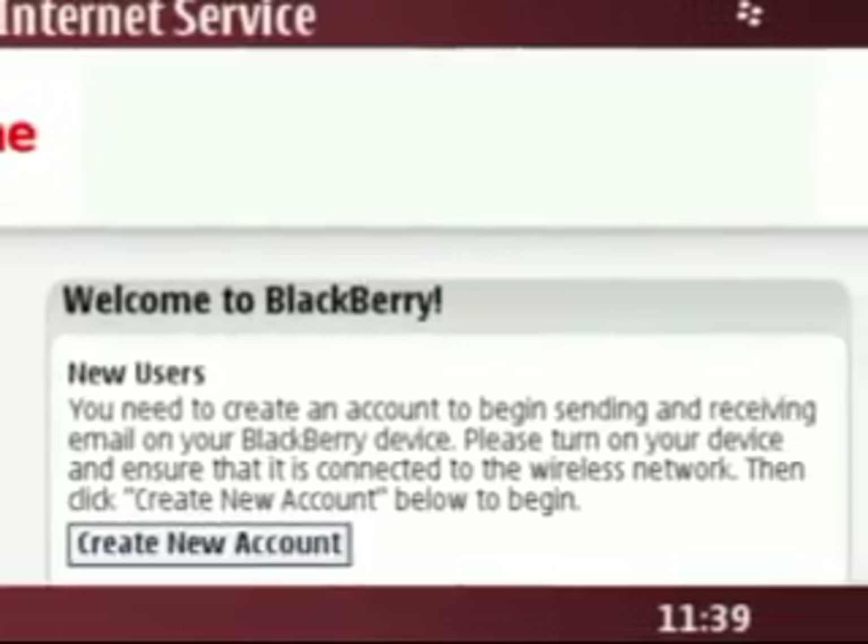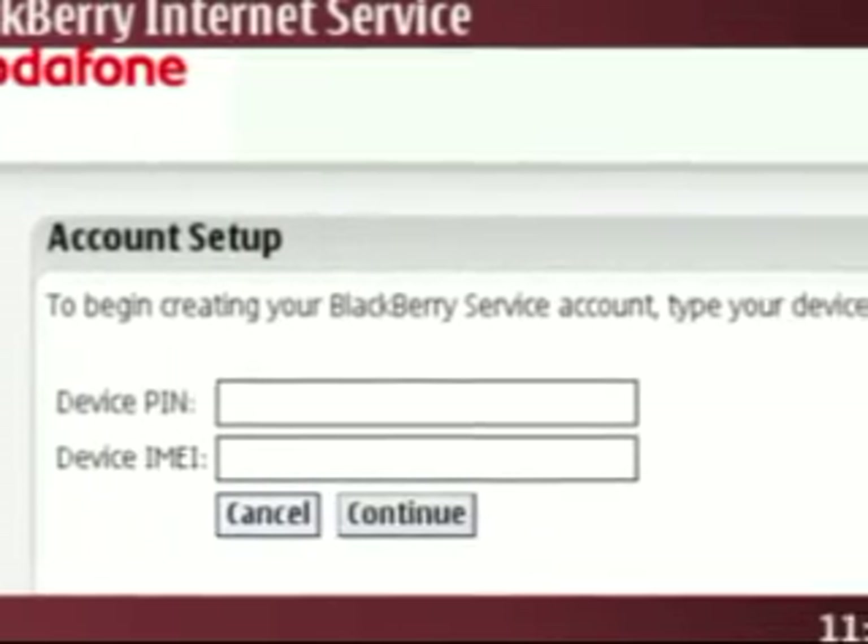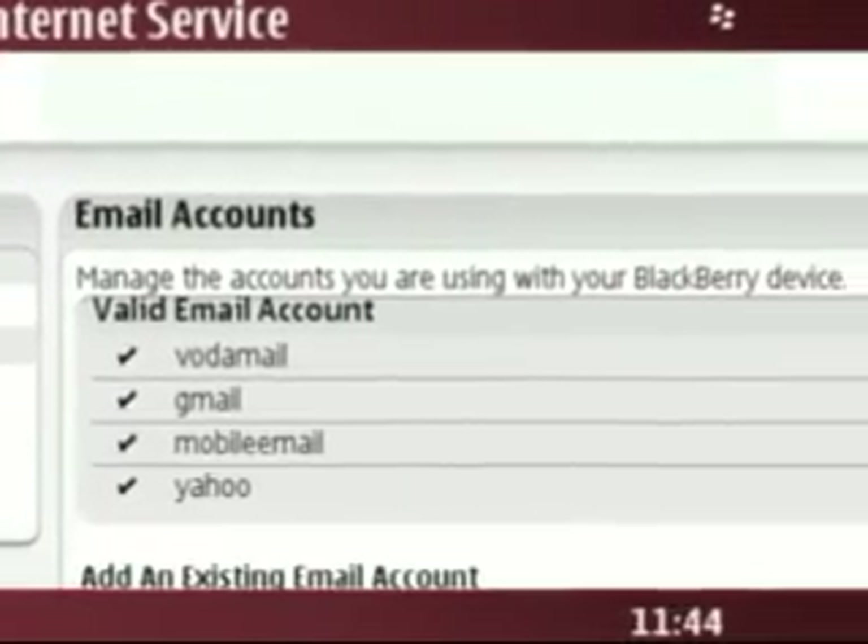This is Craig with another smartphone show, a look into BlackBerrys. I'm going to talk about how to set up your BlackBerry on BIS — BlackBerry Internet Service — which allows normal users with Yahoo, Gmail, or standard POP/IMAP email to integrate it with their BlackBerry. You log on to your provider's web page, link your BlackBerry with the PIN and IMEI, then add your mail accounts. You can link up to 10 accounts, and the BlackBerry infrastructure will automatically pull those accounts. With Yahoo or Gmail, you get a live connection — as soon as mail arrives in your inbox it's sent through to your BlackBerry, very similar to BlackBerry Enterprise Server.